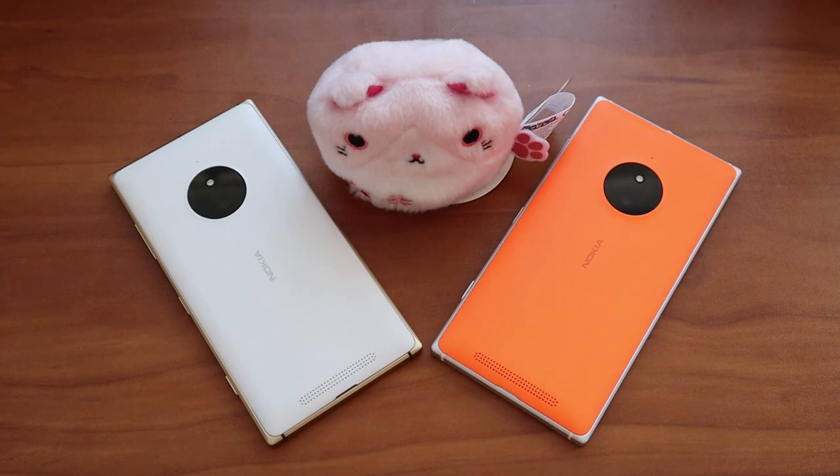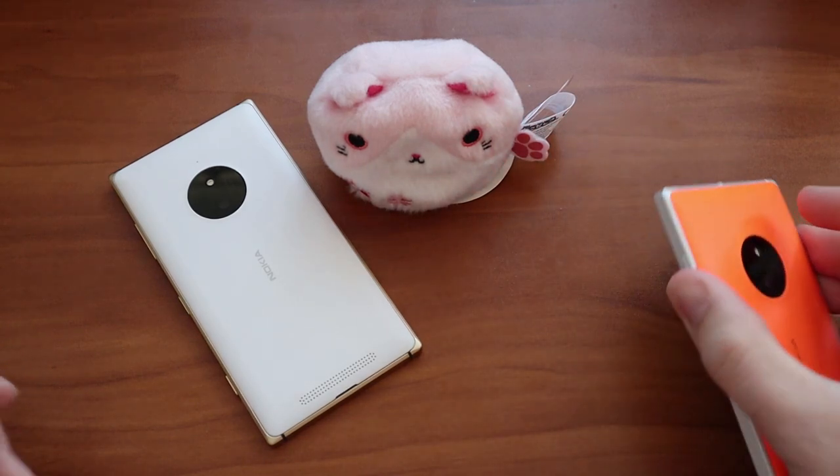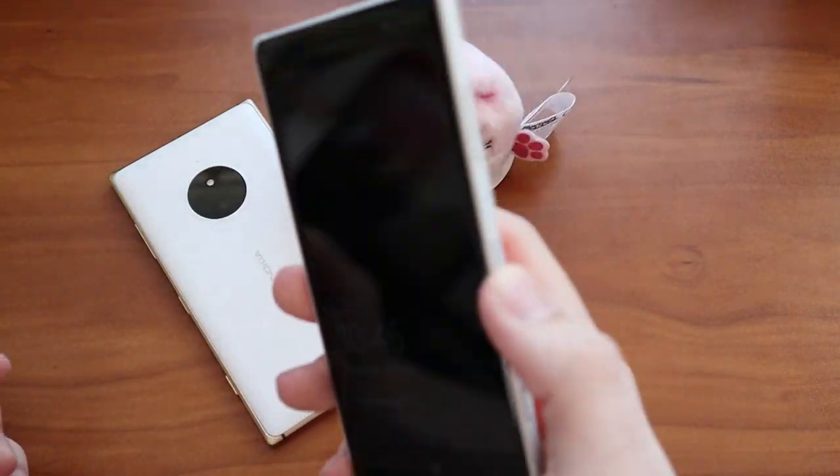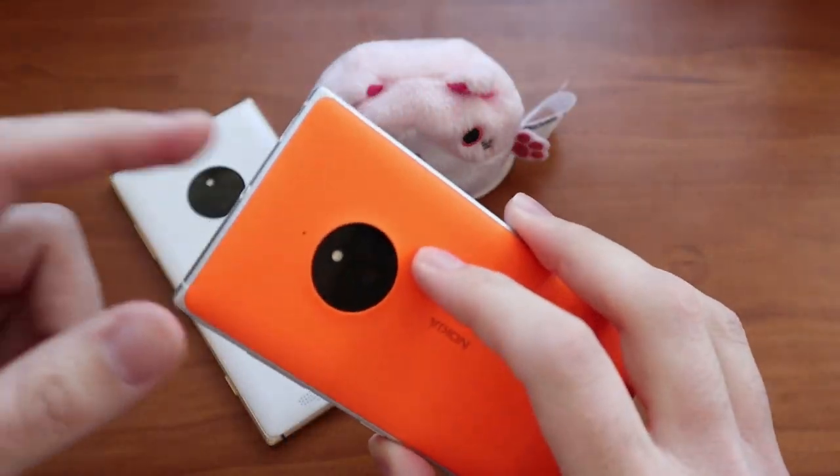Snapdragon 400 processor, 1 gig of RAM, 16 gigs of storage. But let me tell you what they didn't skimp on from the 930. The first one — the international version — retains wireless charging, which I think is an incredible feature for a mid-tier device in 2014. The other thing they absolutely did not skimp on is the build quality, and this is something the phone was lauded for at the time. Just the construction of it — solid, good materials, nice and light in the hand, fits well in the hand.